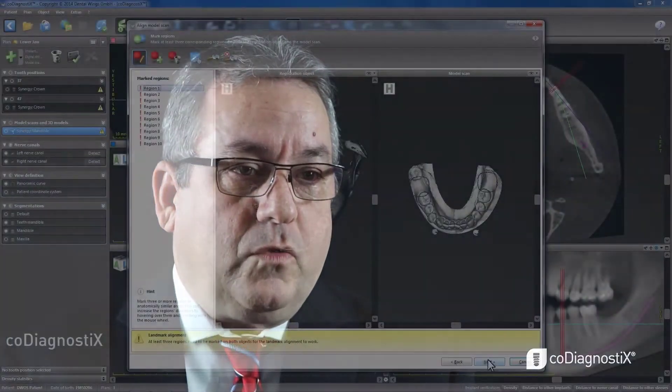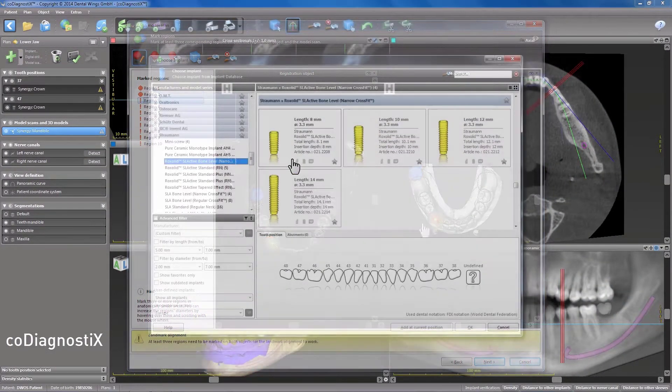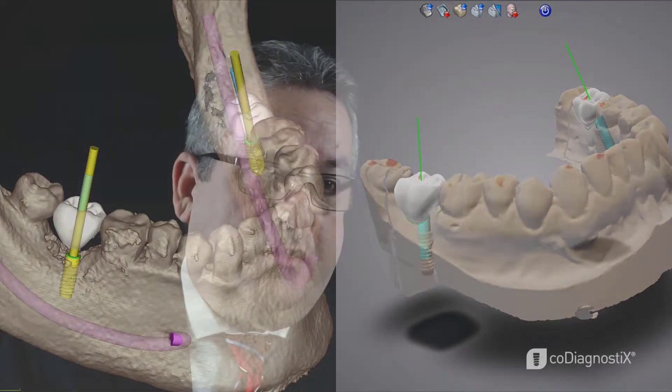CoDiagnostics is the guided surgery platform from DentalWings. It's been on the market for about 20 years, so it's not a new platform, but what makes it different is that it's not just about drilling a better hole. Drilling a more accurate and precise hole is one of the goals of guided surgery, but CoDiagnostics has moved into a realm where we're now facilitating new workflows in dentistry, making life easier for both the clinician and the dental laboratory, and facilitating the communication between them.